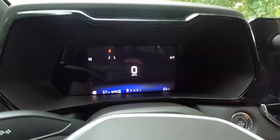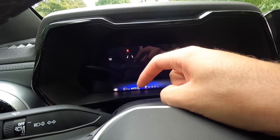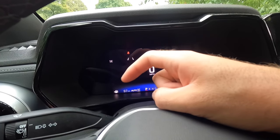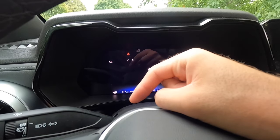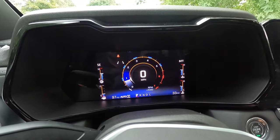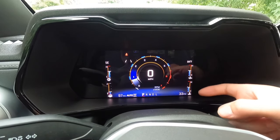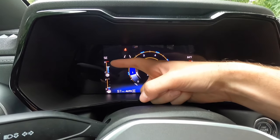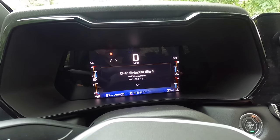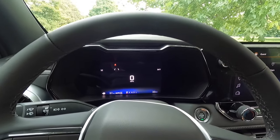Moving into the gauge cluster: right now it's displaying the ambient exterior temperature, the odometer, transmission status, transfer case status — we're currently in four-wheel auto — fuel range, a fuel pump indicator pointing to the driver's side, compass, and lane-keeping system status. Clicking this button brings up the tachometer at center with a digital speedometer readout inside, coolant temperature, oil temperature, transmission fluid temperature, and the fuel gauge. Another click brings trip information, audio details, and a calm screen showing just the digital speedometer.